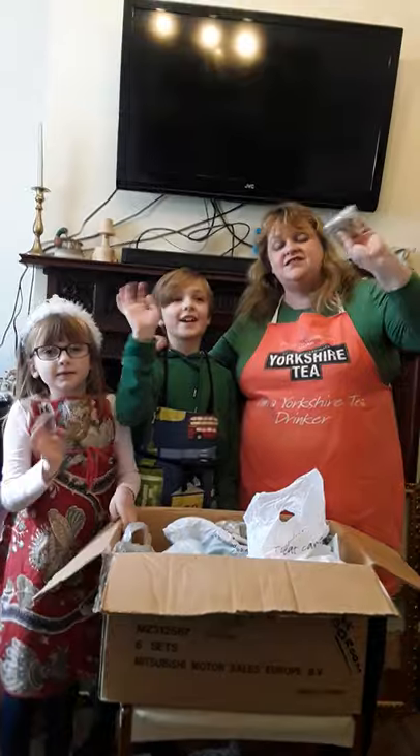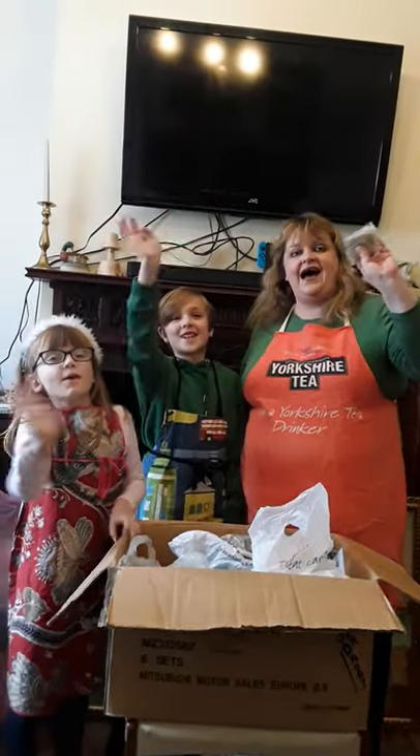Keep safe. Bye. We'll see you soon. Keep safe. Thank you, NHS. Bye!